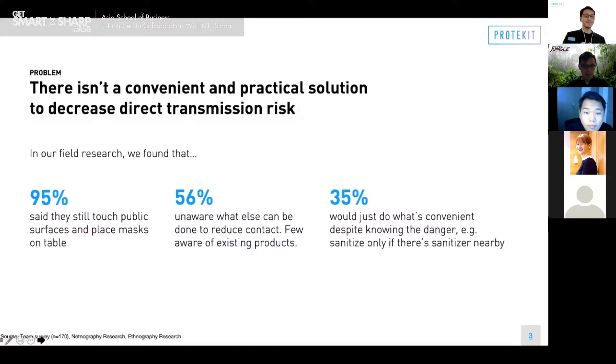So, great video. Over weeks and weeks of observations — netnographic and ethnographic group studies — here's our conclusion: there isn't a convenient and practical solution to decrease transmission risk. This problem was further validated when we did our own quantitative survey with a sample of 170 respondents. 95% of people say they still touch public surfaces like lift buttons and doors, yet we don't blame them because 56% say there are no suitable alternatives to using their hands, and a further 35% resort to convenient behaviors.